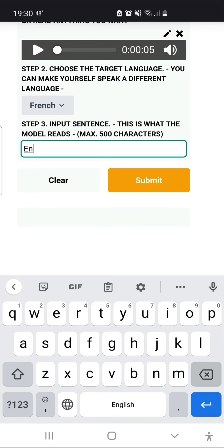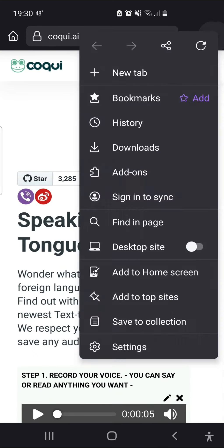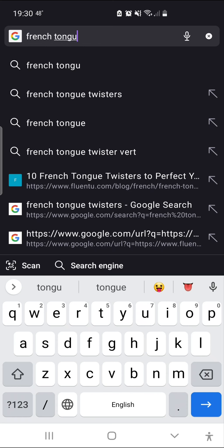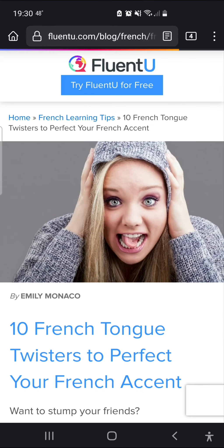I need to find a French sentence. I could put one in myself, but I'd like to show something fun here. So I'm going to look up a French tongue twister, just to kind of show off what it could sound like if my French was really good.